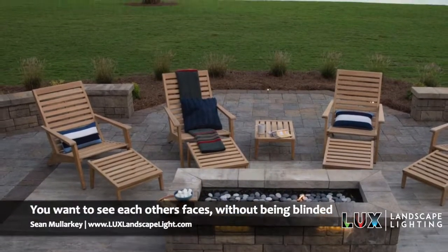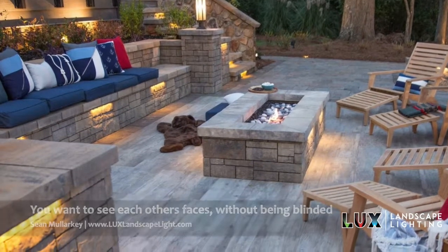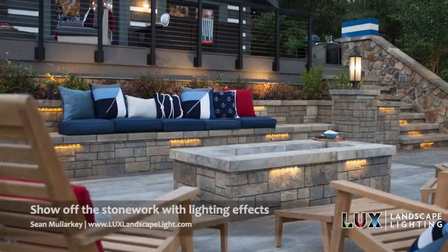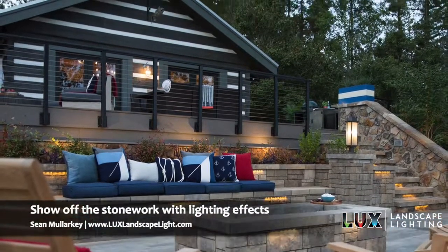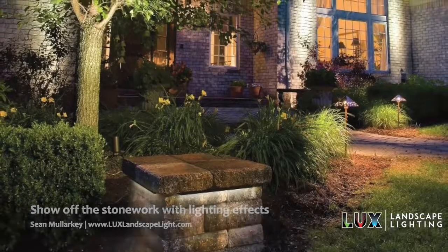Lots of times these outdoor patios and hardscaping are very attractive. So it's nice to show off the stonework by skimming the walls with some light so you can see the texture of the stone.